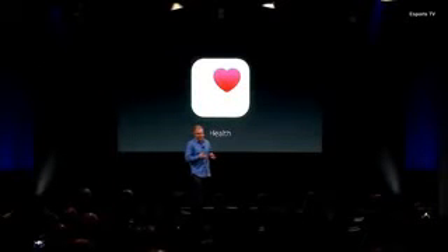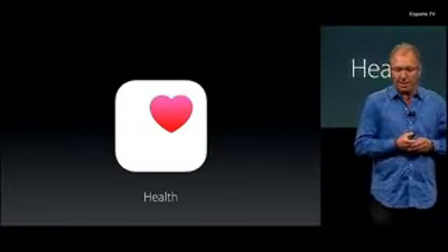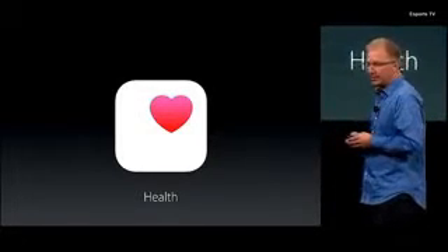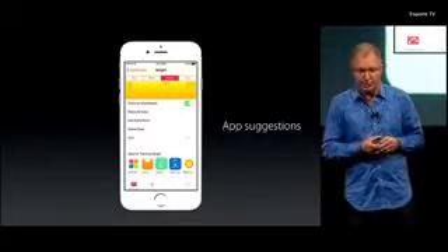The Health app gives users a quick and easy dashboard to their health and fitness data. There are already over 2,500 apps that provide data into the Health app. And we want to make it easier for customers to find the right apps for their health and fitness needs, so we've added great app suggestions right into the Health app so you can easily add data to your dashboard.